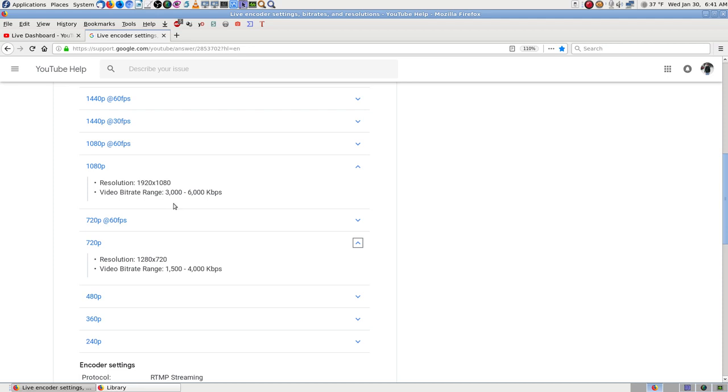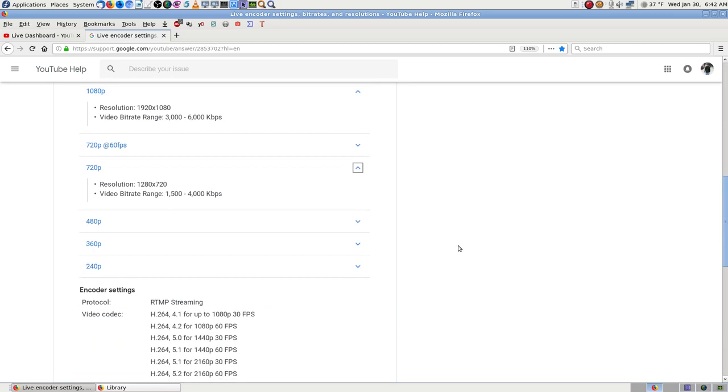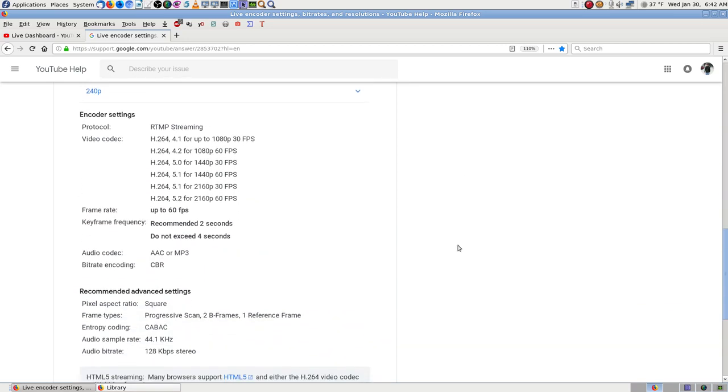OBS has a checkbox that says adhere to streaming service, so I thought maybe it was bumping it up invisibly. When it was working, it was all working fine. The rest of what you need: RTMP streaming — that's what you do with YouTube — video codec H.264, they don't take anything but H.264. 1080p at 30 frames per second is what I'm sending. 4.1 is the version number.